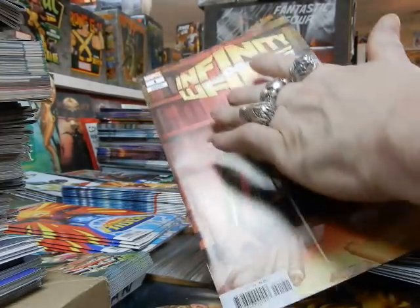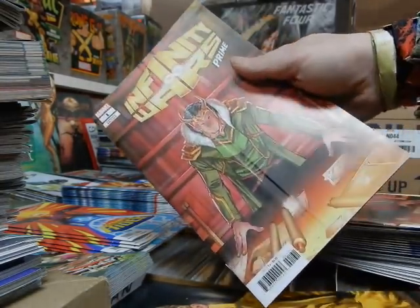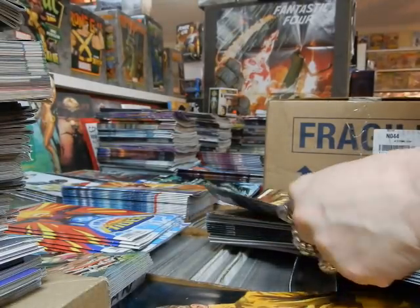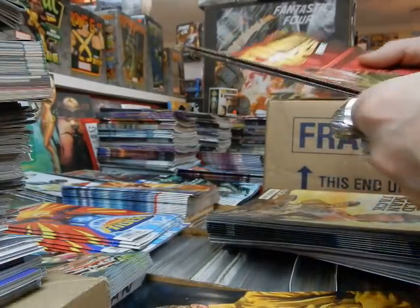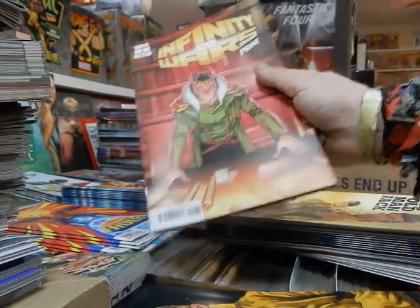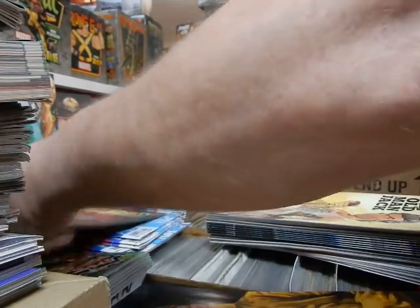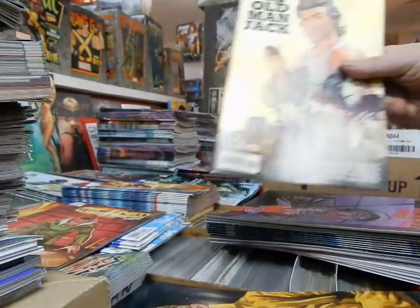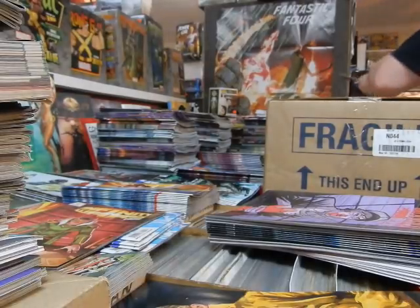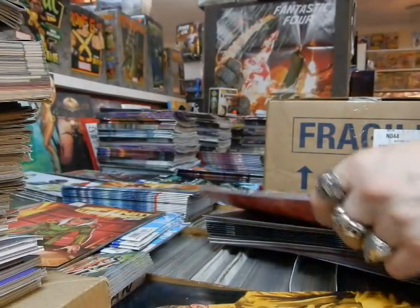Infinity Wars Prime — this appears to be packing damage, so that will get set aside. These are variant editions — probably hoop-jumping covers. I think these are the Ron Lim covers. If only they could get Ron Lim to do the actual insides again. Old Man Jack must be a set aside for a customer.